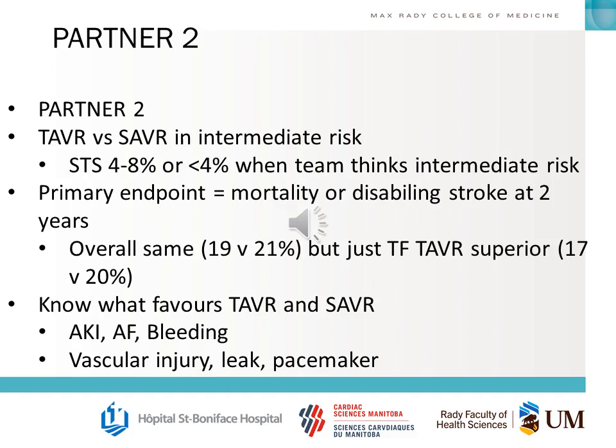The PARTNER 2 trial looked at TAVI versus SAVR in intermediate-risk patients. You should understand the STS scores across the different trials and how they crept down, and the difference between the CoreValve and Edwards SAPIEN 3 PARTNER trials. The primary endpoint of mortality or disabling stroke at 2 years was overall the same. However, in the subgroup analysis looking only at transfemoral TAVI without alternative access, it was superior to surgical AVR. You should also know which outcomes favor TAVI and which favor SAVR.